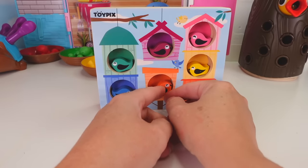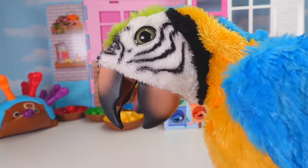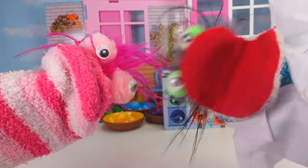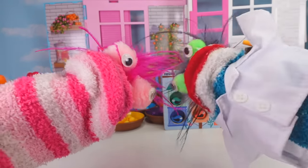Whoa, little birdie! There you go! Now all of our birds are safe in their bird house! Thanks for helping my friends! We are always so happy to help! We hope you enjoyed watching, and we hope you have a fizzy, fantastic day! And we will see you next time! Bye!